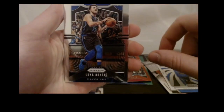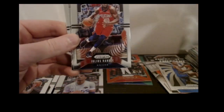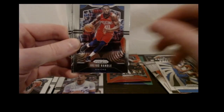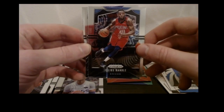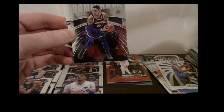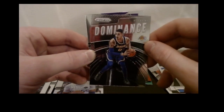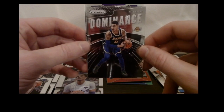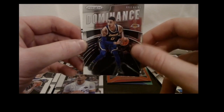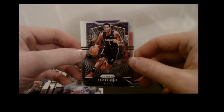Got a Luka Doncic base — that's a hot card, he kind of started this rush in the hot market for cards last year — Julius Randle base, Kyle Kuzma Dominance insert. I don't think Kuzma's really that good — maybe needs to be traded from the Lakers. That's a star-studded team but Kuzma's kind of disappointed this year. And a Trevor Ariza base.